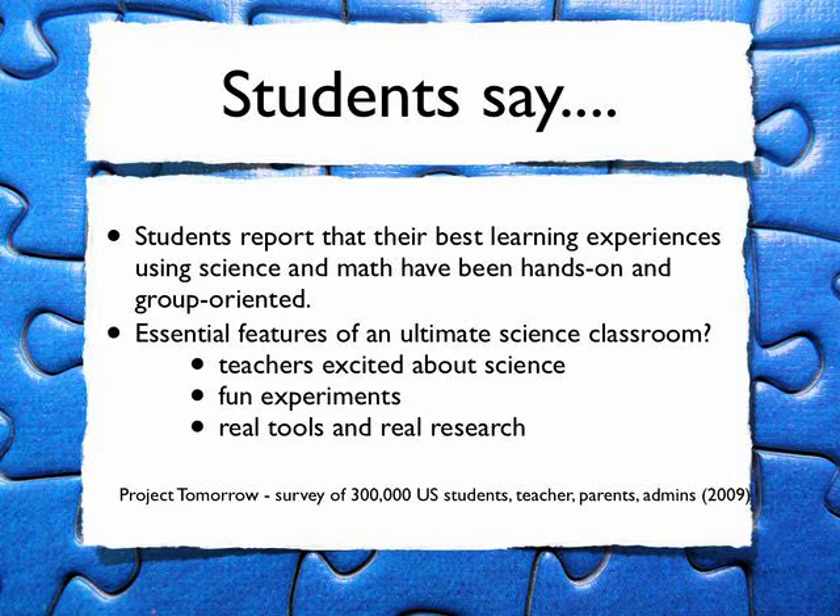We know that students want to use real tools and materials. A survey by Project Tomorrow surveyed 300,000 United States students, parents, teachers, and administrators. The students said, hands down, that their best learning experiences are hands-on and group-oriented. These kids aren't slackers — they're asking for real research, real tools, and teachers who are excited about science.